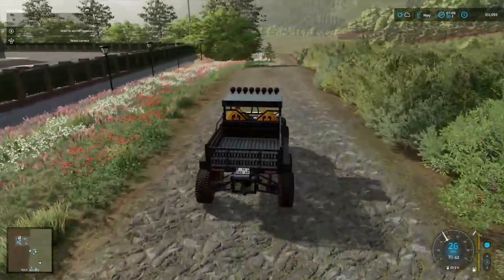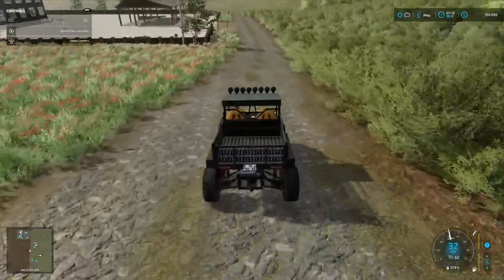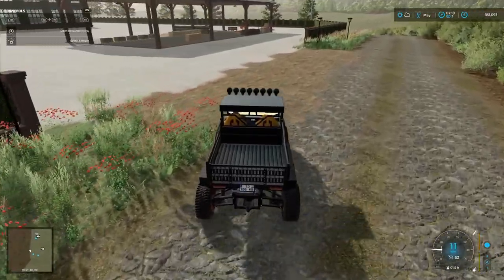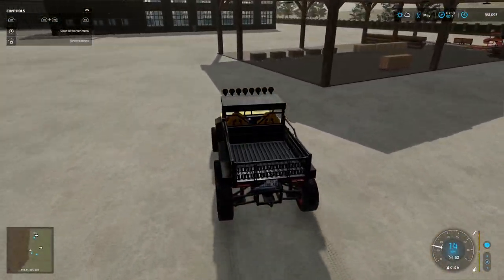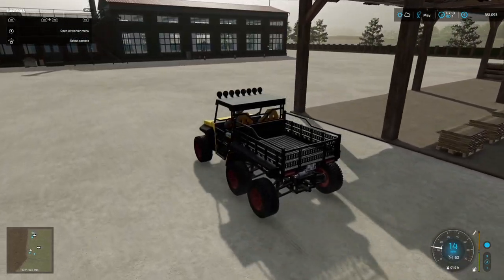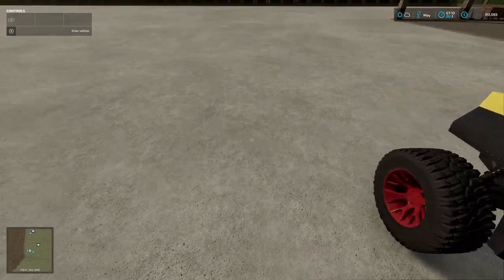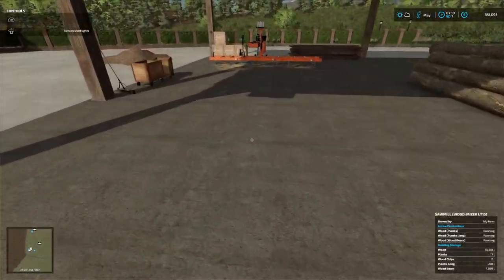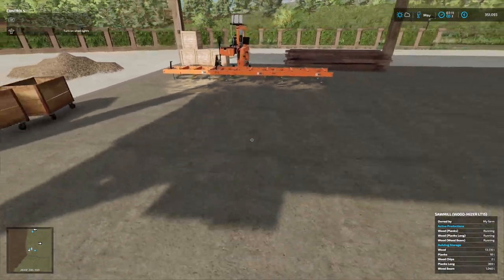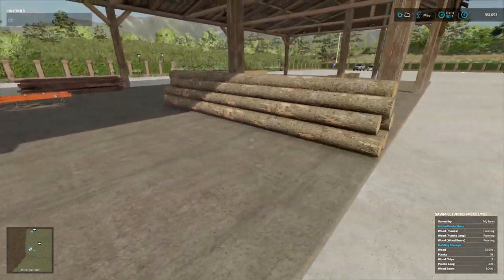Hopefully we've got one of each so we can show you the production on the automated pallet factory — very excited to show you that, I love it. Yes, plenty of wooden beams — they seem to produce a lot slower of course. We've got plenty of those. We've used about half the wood that we put in; we've got wood chips up there that we'll have to make a plan with sooner or later.